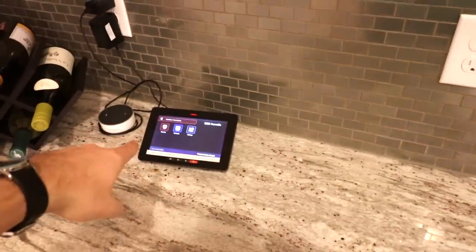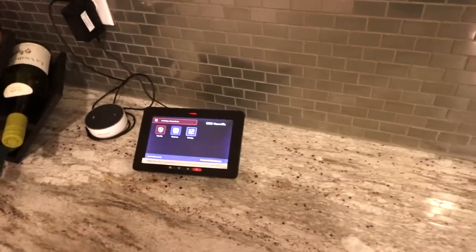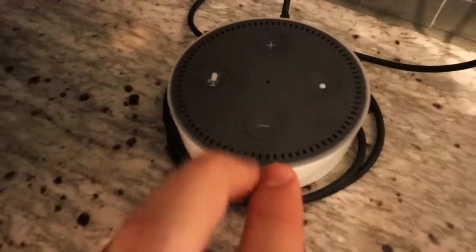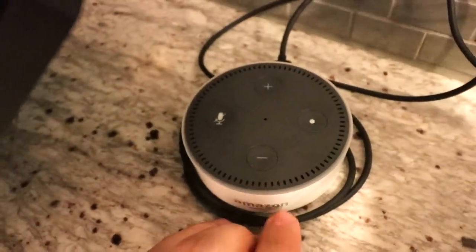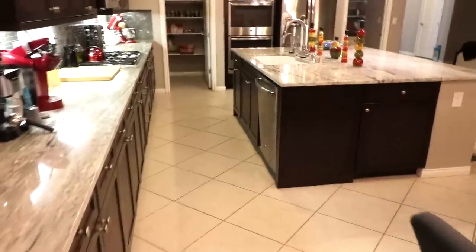Over here we got the security system. From that little unit we can see all the different cameras around the house and set the alarm. Right over here we also got the Amazon Echo — my wife actually likes to use that quite a bit for playing music and whatnot.